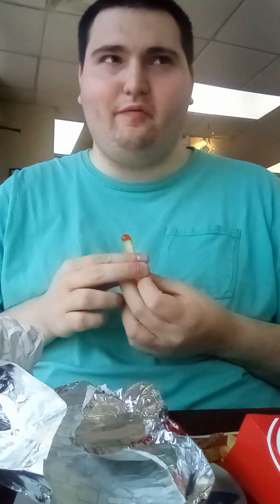Okay, so anyways, that spicy chicken sandwich tastes really good, if I do say so myself. And again, it tastes really good with a few kicks.